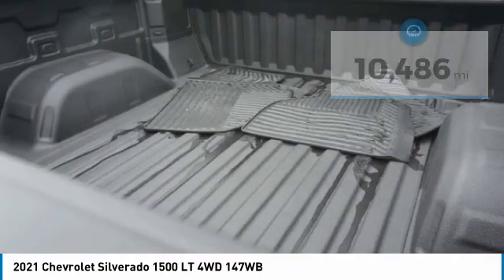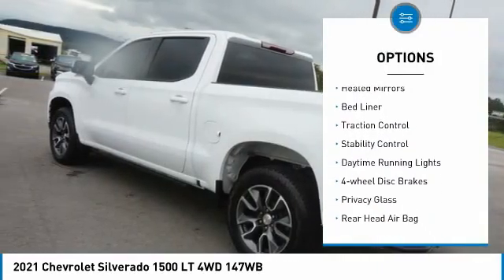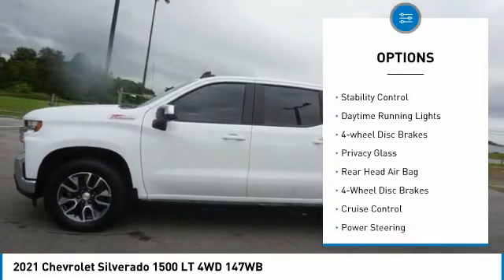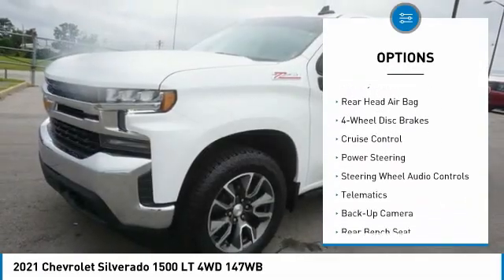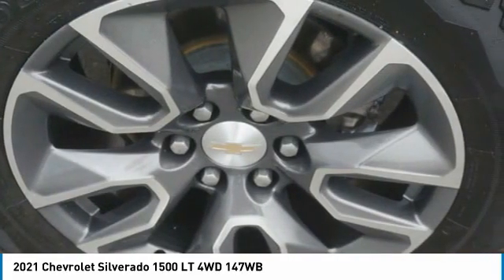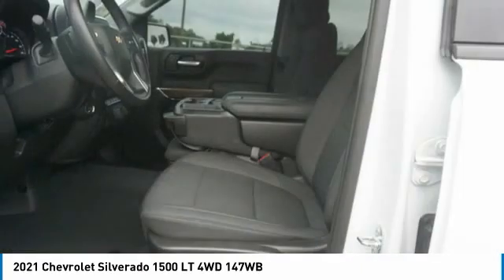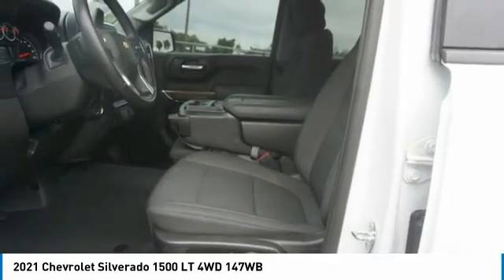Here are some of this vehicle's great options: tire pressure monitor, four-wheel drive, front tow hooks, heated mirrors, bed liner, traction control, stability control, daytime running lights, four-wheel disc brakes, and privacy glass. Take this vehicle for a spin and see why so many shoppers are now proud owners.